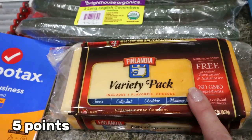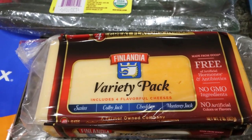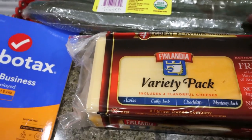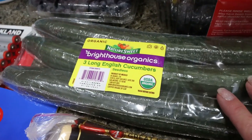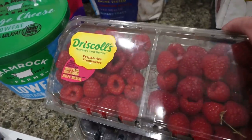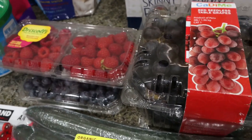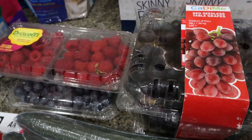We were completely out of cheese and I love this variety pack from Finlandia — four different kinds: Swiss, Colby Jack, cheddar, and Havarti. Really good cheeses. Some English cucumbers for veggies and dip. And I bought my fruit at Costco: raspberries, blueberries, and red seedless grapes. I really wanted strawberries but they didn't have any, so this is the fruit for us for the week.